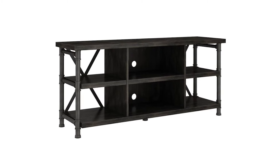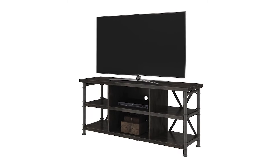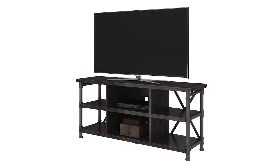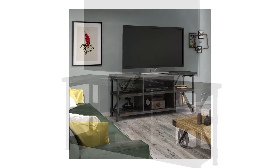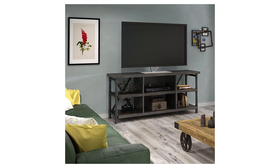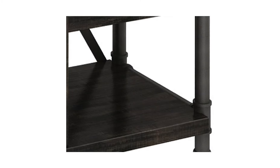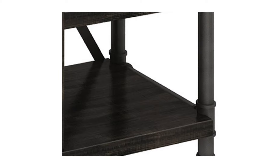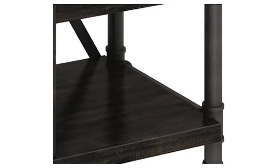It can support most types of flat screen TVs up to 60 inches in size and 75 pounds in weight. The integrated CMS cable management system provides ventilation slots in the back panel to hide unsightly cables and wires, keeping the entertainment area organized and tidy. The top shelf has enough space to hold any size sound bar, while the other shelves are perfect for a cable box, gaming console, audio-video components, and other electronic accessories. This versatile TV stand can also be used as an accent, sofa, or hall table. It's easy to set up and comes with a touch-up pen in the package and a one-year limited warranty.